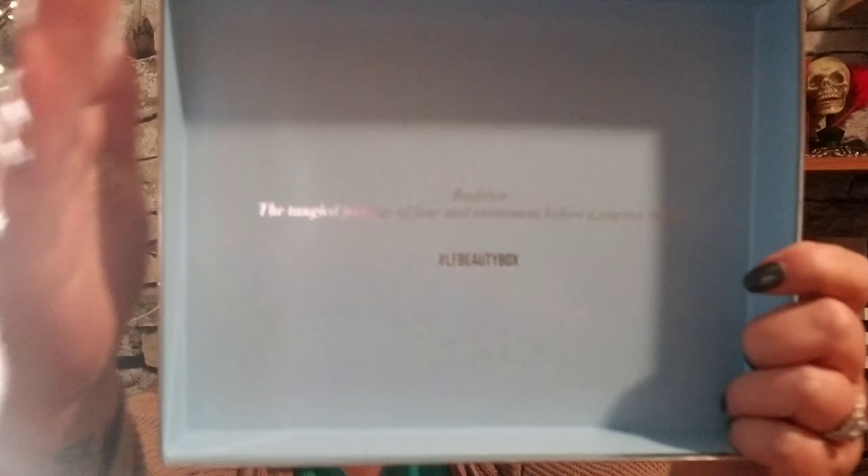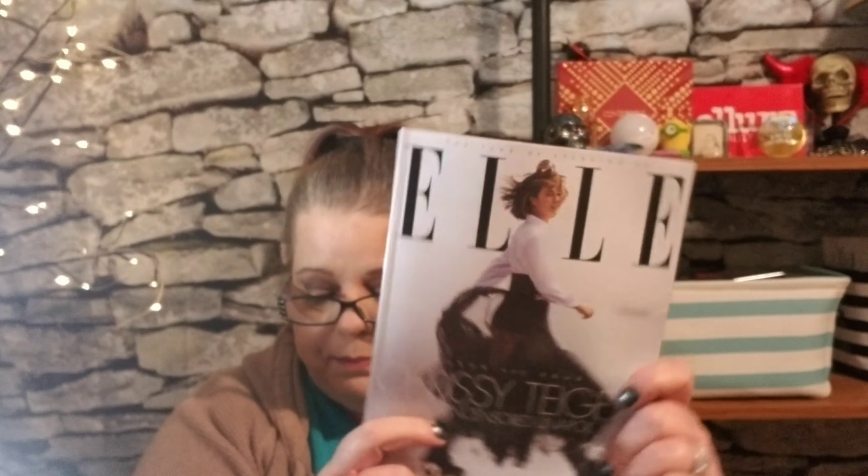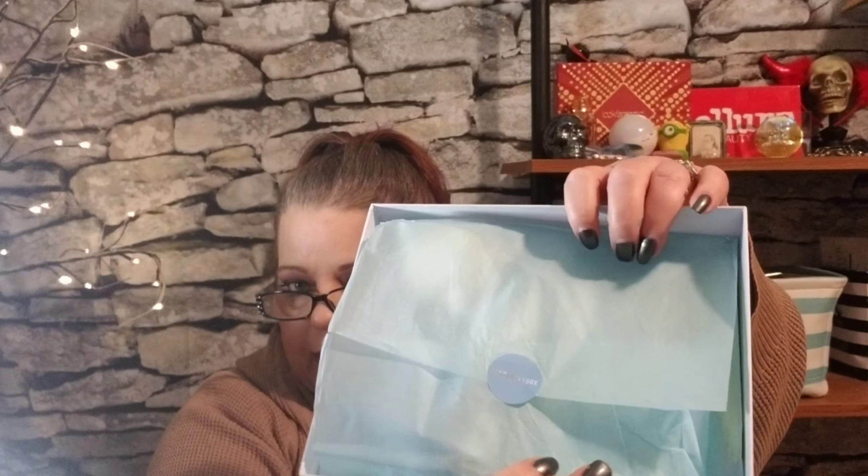When you open it up, this is what you see. You have your booklet, and in here not only does it give you what the products are, it gives you things like an article — 'Inside Out Beauty' — a bunch of different things. Unfortunately, it does not give you the retail value of the products. It also comes with its own version of Elle magazine, a quick collection, and they always have it wrapped up real pretty.